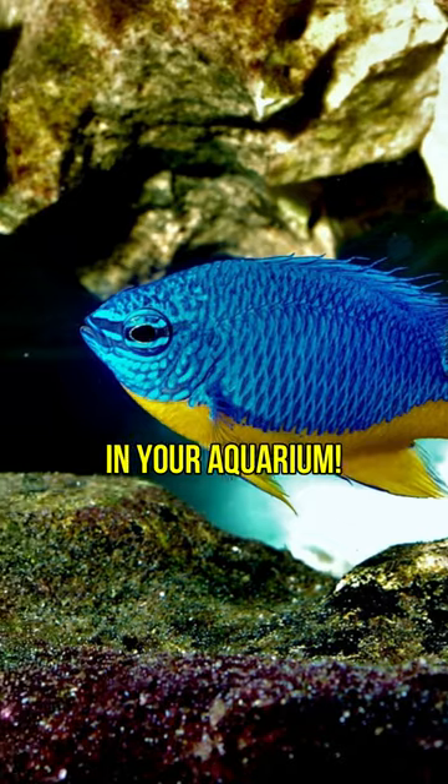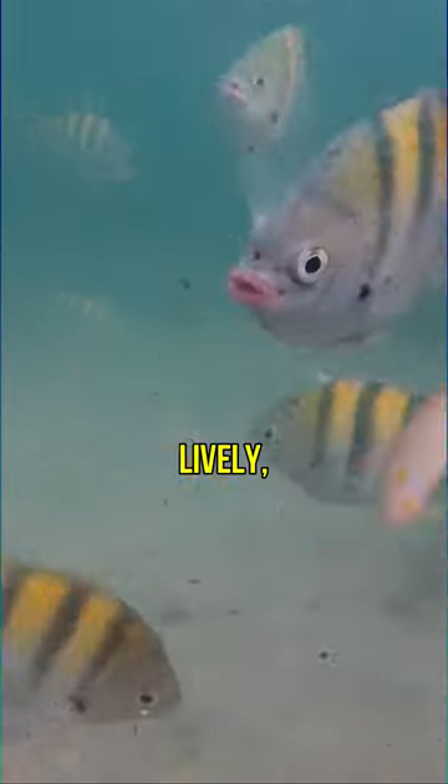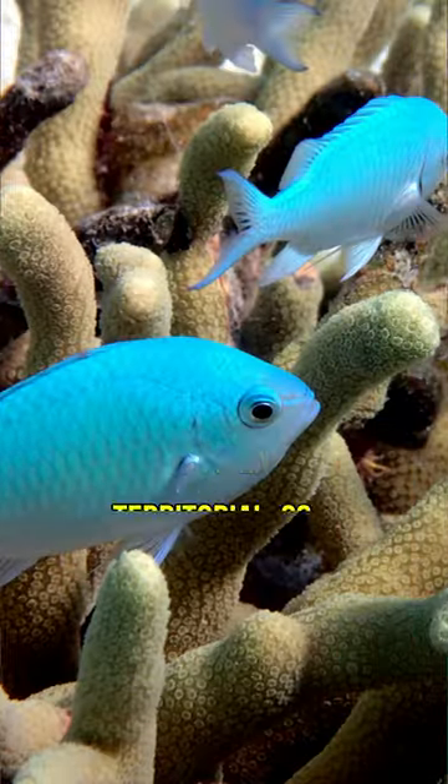Careful though if you want a damselfish in your aquarium. They are very quick, lively, aggressive and territorial, so choose its friends wisely.